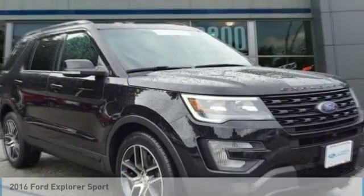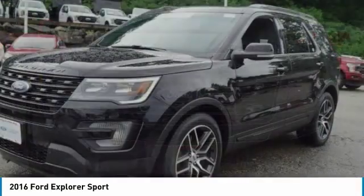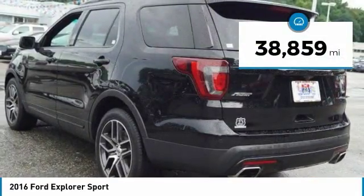Stop by and take a look at the 2016 Explorer. You've got a lot of capabilities to call on in a Ford Explorer. Don't underestimate your choices — it is priced below $35,000. This vehicle has less than 40,000 miles.